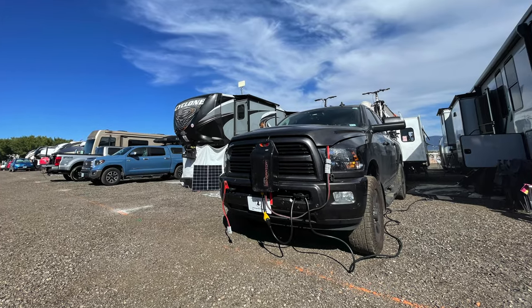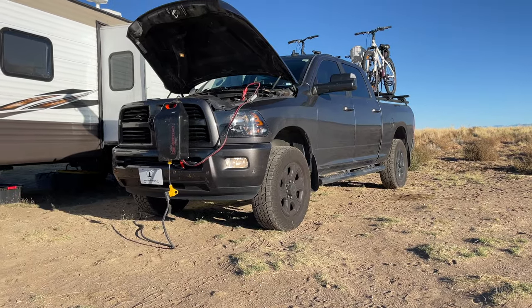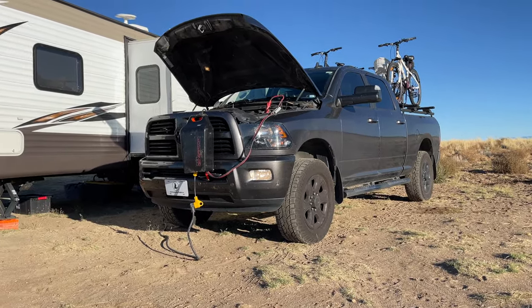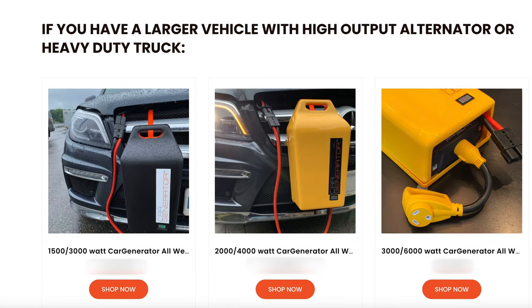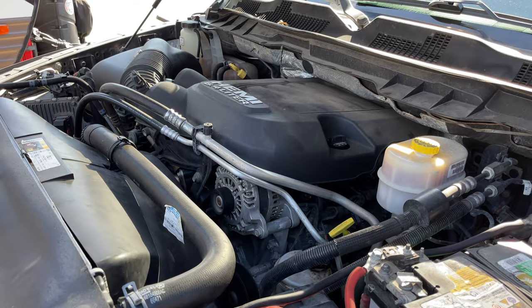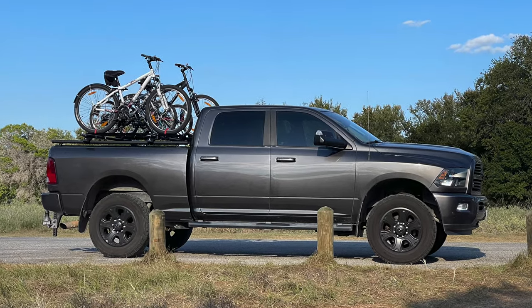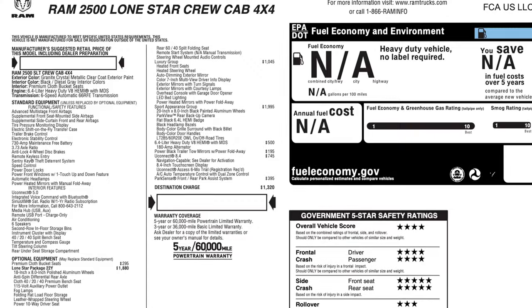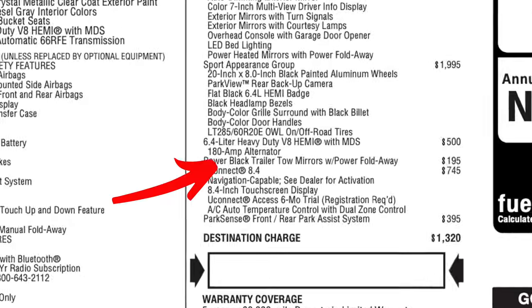Which brings me to the downfalls of car generator. One, it's tied to your vehicle, which means you can only power your RV when the tow vehicle is present and within reach. Two, it's limited on power. There are several models of car generator, but the most ubiquitous version supplies 1,000 watts of power. You can go bigger, but you'd have to verify with car generator that your vehicle's alternator output is sufficient, which typically means you have a high-output alternator or a second one. For reference, car generator paired my Ram 2500 with a 6.4 liter gas engine to the 1,000 watt all-weather model because it's equipped with a 180 amp alternator.